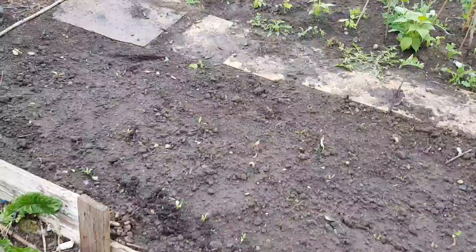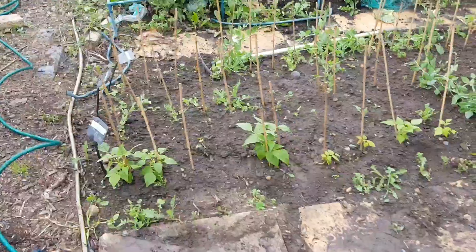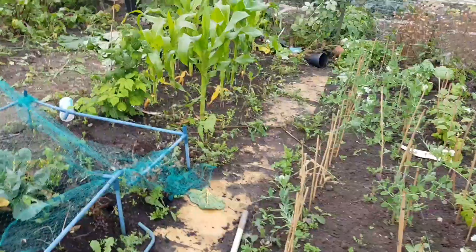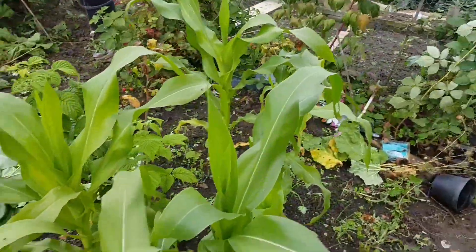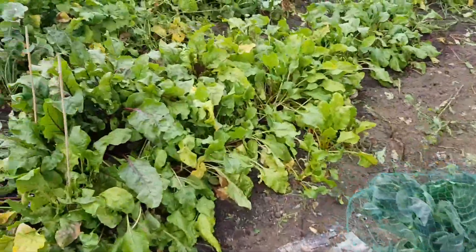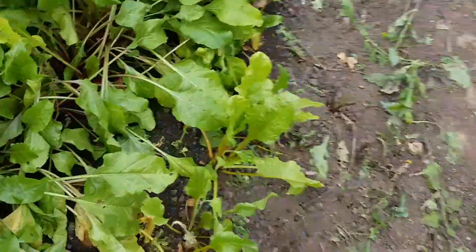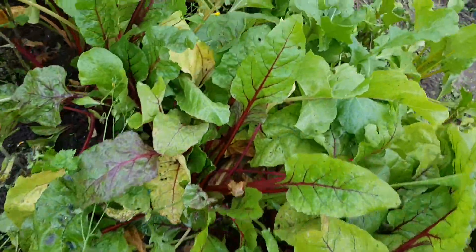So this is the beetroot I put in last week. Got a lot of beetroot in this year. I've harvested some today. The beans and the peas I harvested yesterday. I've harvested some brilliant yellow beetroot today, and some beetroot here as well. I'll try thinning out a little bit today.